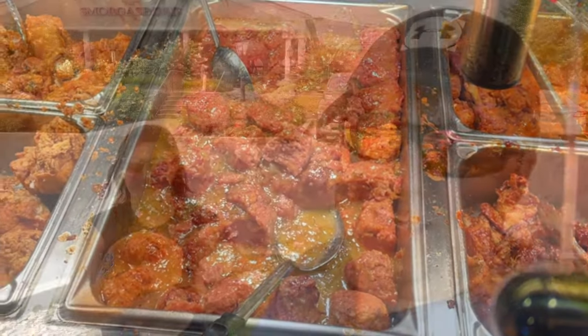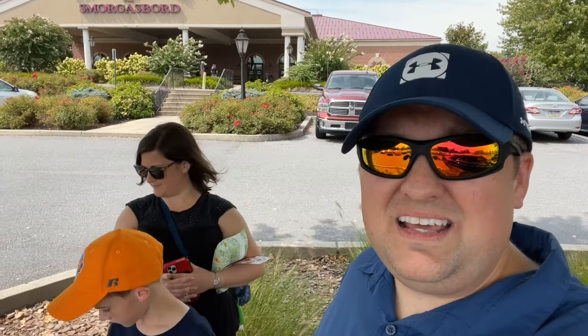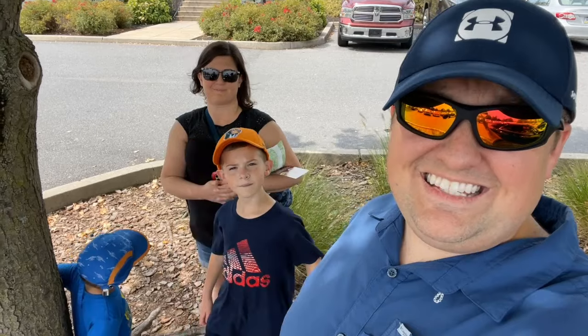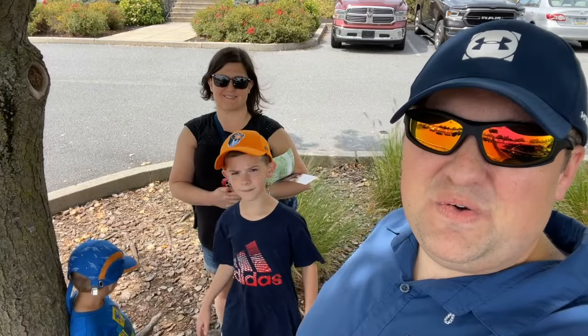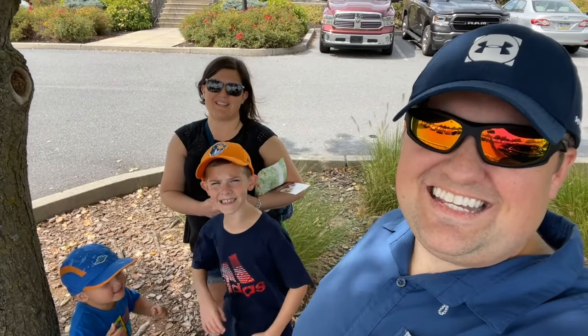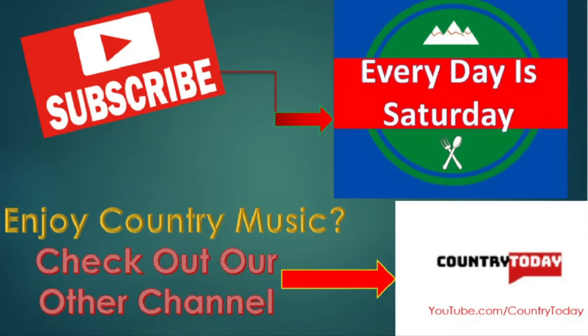Guys, we thank you so much for joining us today here at the largest buffet in the entire United States of America. We can't wait to see you on the next episode of Every Day is Saturday. We'll see you on the next episode. Bye!